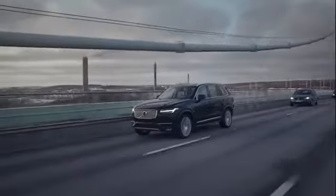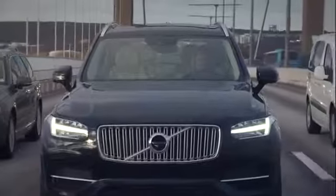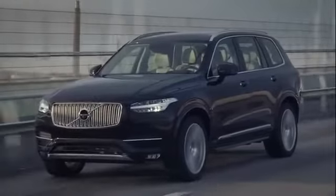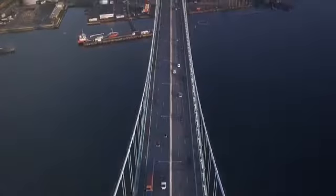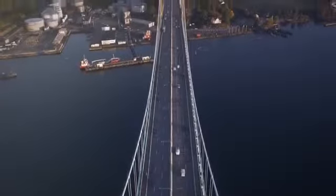In 2017, Volvo Cars will put 100 self-driving cars on the streets of Gothenburg in Sweden, with real customers in the driver's seat. The unique DriveMe project is a part of Volvo Cars' journey towards a crash-free future.